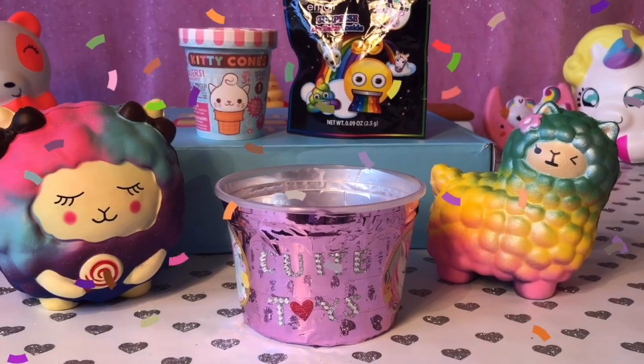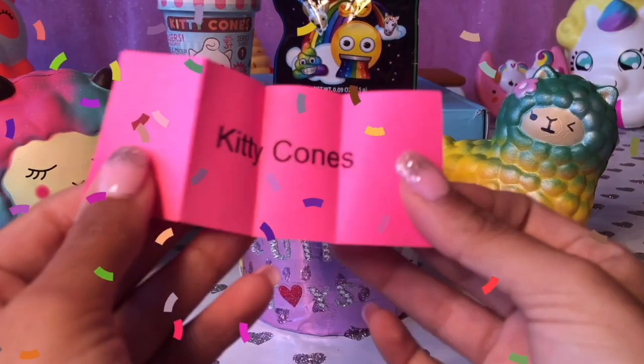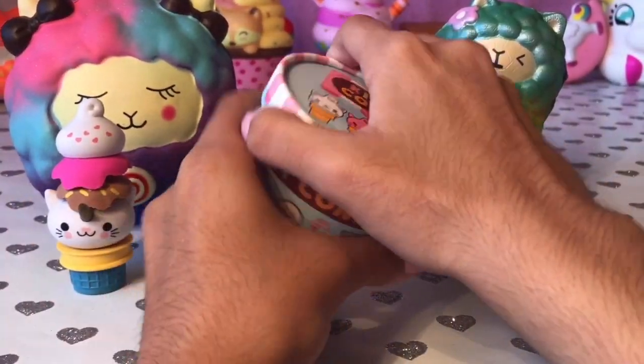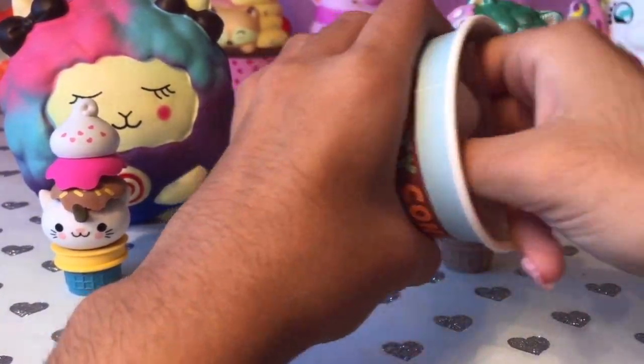Hey guys, it's day six! Let's see which one we're opening today — it looks like we have kitty cones. Here's our previous collection of kitty cones. Let's see if we could get the whole set. Which one did we get?